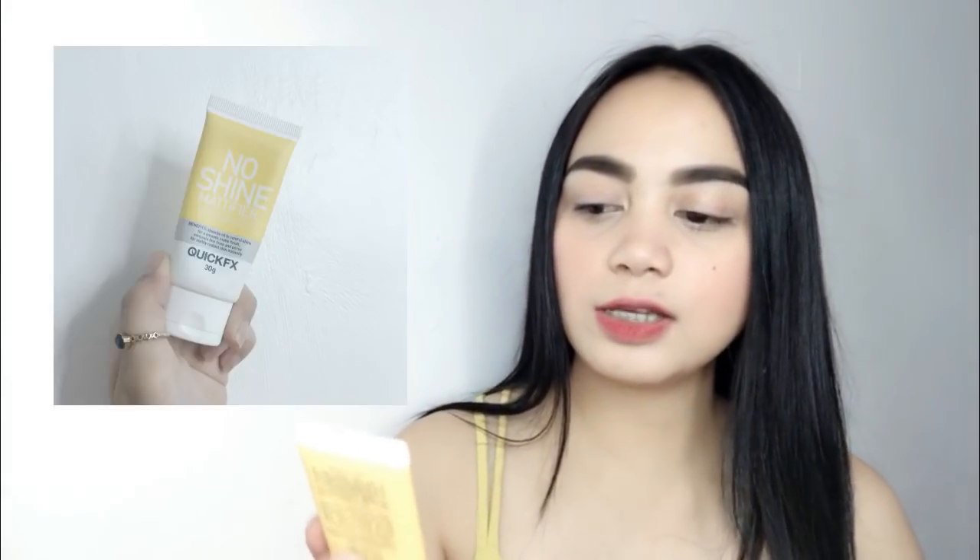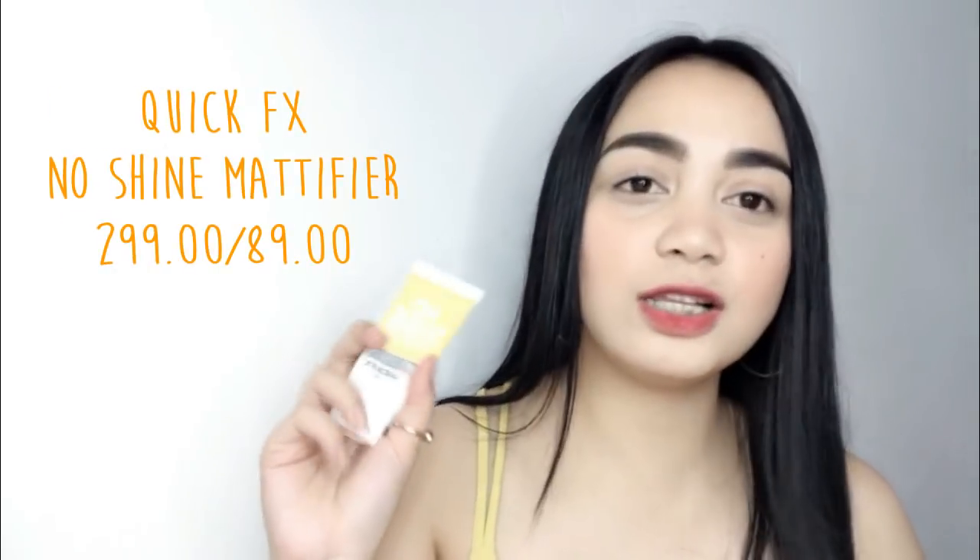Let's start! First off is, of course, primer. I have here the Quick Effects Shine Mattifier — 299 pesos for 30 grams. I wanted to recommend the Maybelline Baby Skin, which is also 299, but for me it's not good for oily skin. Unlike this one, which is okay for 2 to 3 hours. So I prefer this Quick Effects.